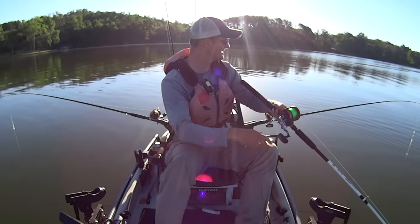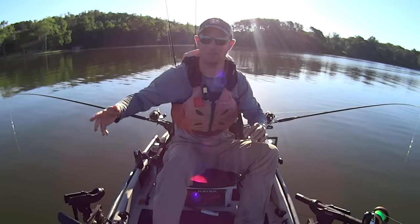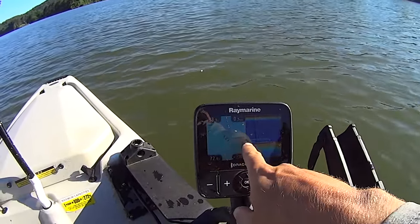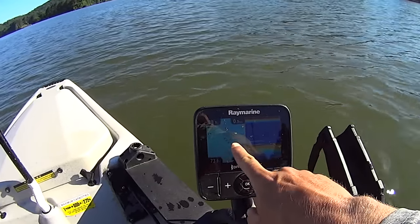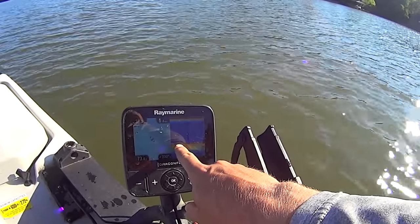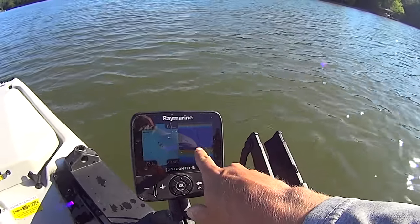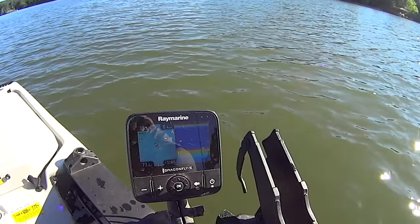I've kind of drifted off that break line — there's a light breeze that pushed me while I was fighting those fish. I'm going to reposition myself and keep working the edge of the channel down through here. I've got myself going at 0.5 miles an hour in 37 feet of water, just following along the edge of this channel. On the graph I can see some fish come up, take a look at my baits, and then for whatever reason not tap them.